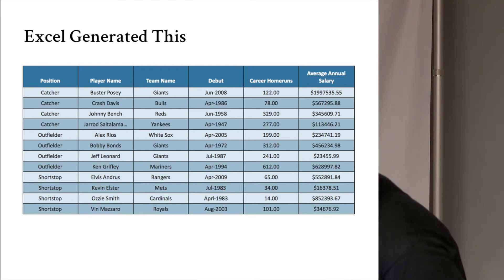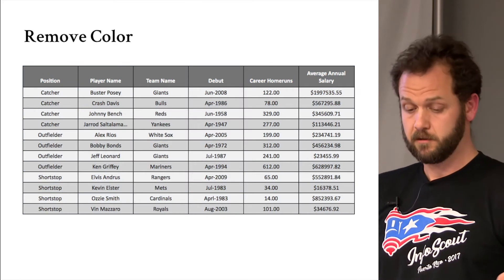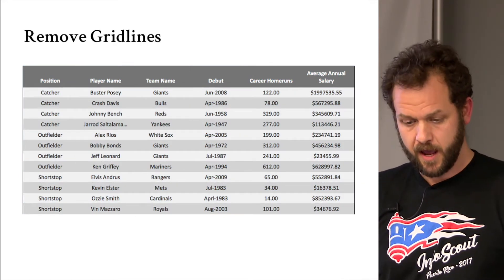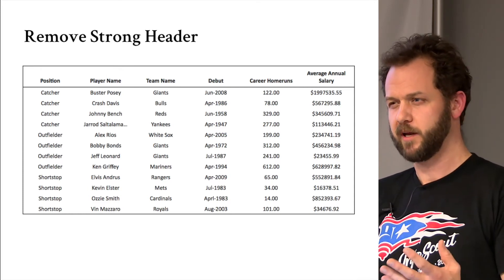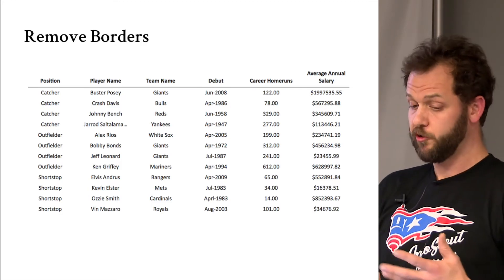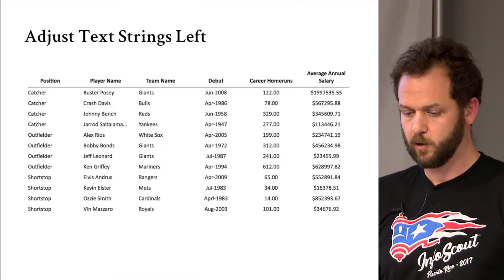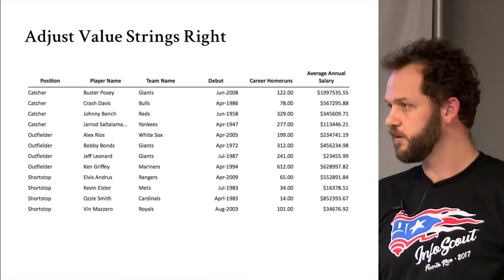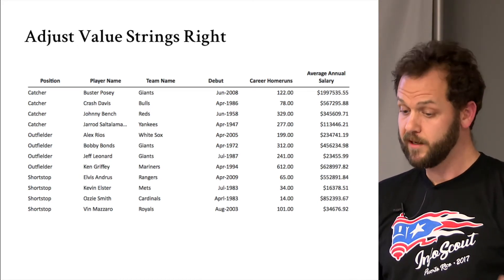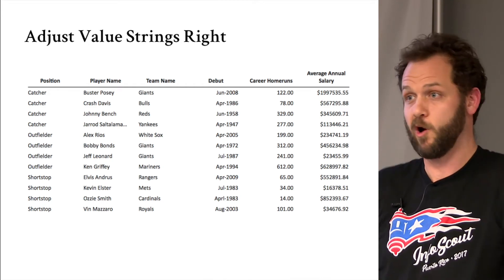Everybody's seen this — Excel spits it out. Baseball players: catchers, outfielders, shortstops. Let's do what Picasso did and rip it apart. Remove the color, remove the grid lines, remove all the fills, remove the strong header — I like black on white, it's easy to consume. Remove the borders. Adjust text strings left — if you only take one thing away, this is it. Text strings all go left, value strings all go right. Left is home base; value strings go right so you can scan the tens column, hundreds column.